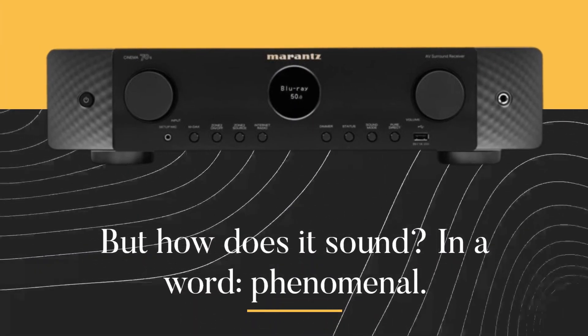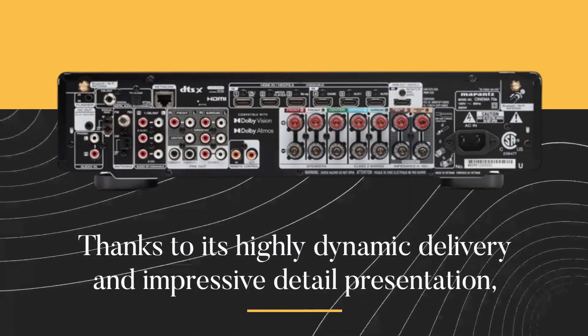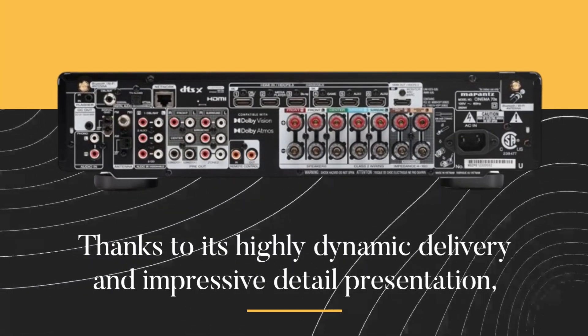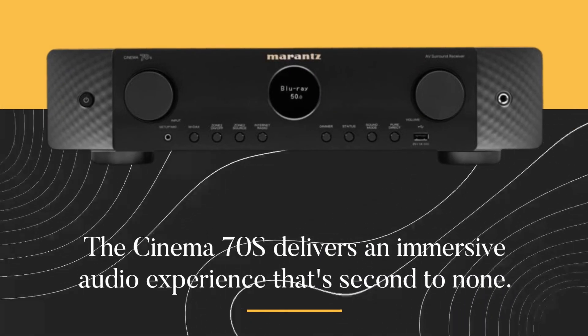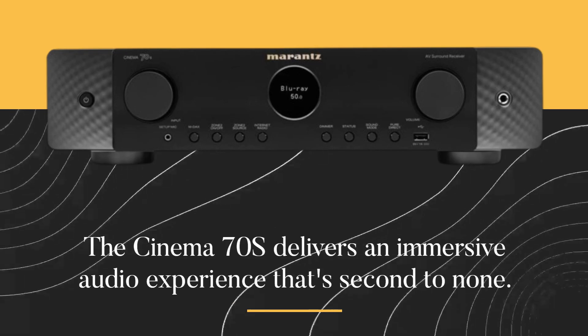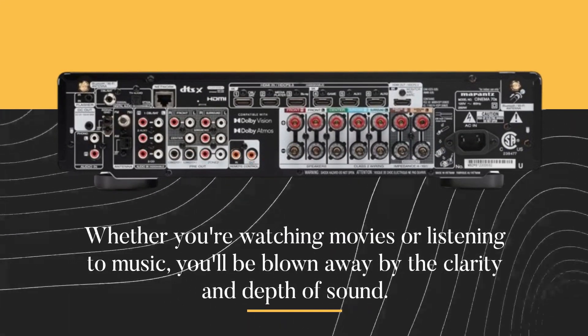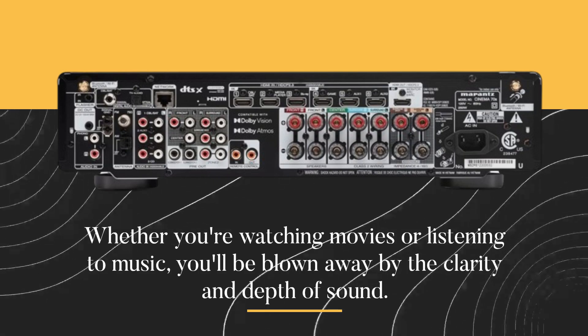But how does it sound? In a word, phenomenal. Thanks to its highly dynamic delivery and impressive detail presentation, the Cinema 70S delivers an immersive audio experience that's second to none. Whether you're watching movies or listening to music, you'll be blown away by the clarity and depth of sound.